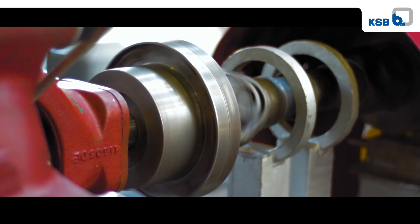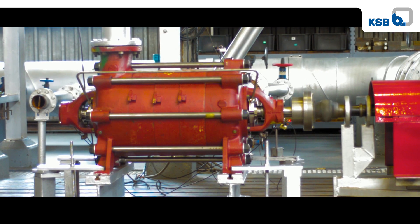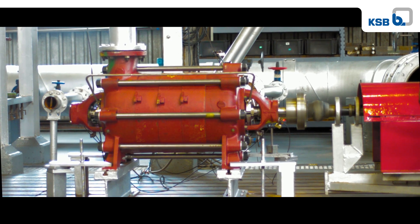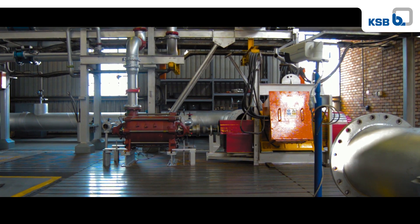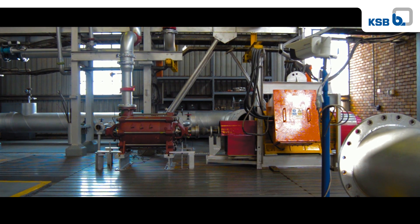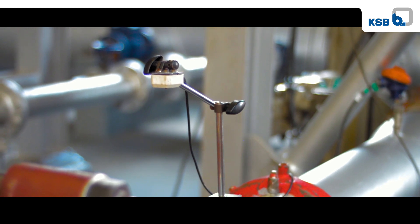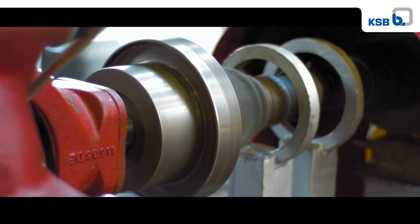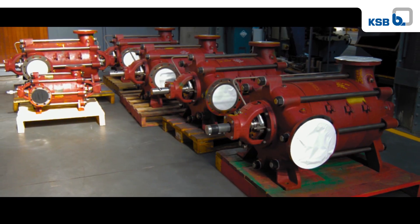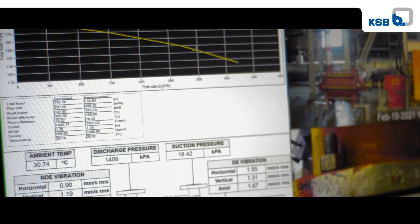KSB is a German multinational manufacturer of pumps and valves with headquarters in Frankenthal, Germany. The KSB Group has sales and marketing organisations, manufacturing facilities and service operations on all continents. KSB South Africa is based in Johannesburg with modern manufacturing and sales facilities, nine additional sales branches in South Africa, four branches in Sub-Saharan Africa, and a nationwide network of accredited service centres.